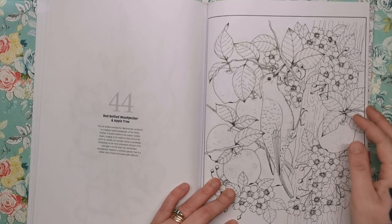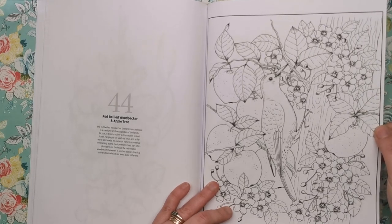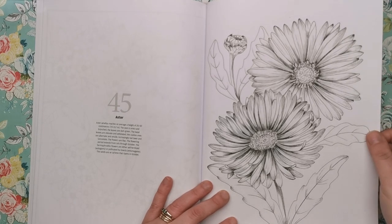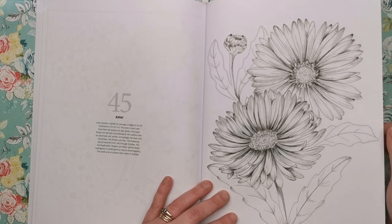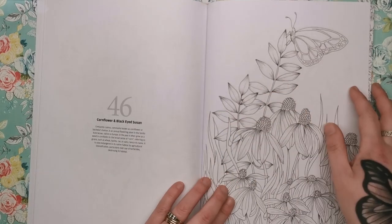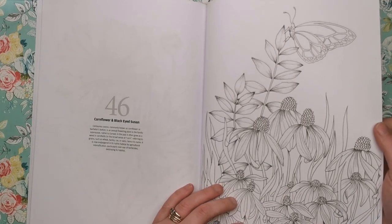This is the red-bellied woodpecker and an apple tree — fantastic for practising your shiny apples and tree bark texture. This is the aster — the aster amylus reaches on average a height of 20 to 50 centimetres. The stem is erect and branched, the leaves are dark green, and the basal leaves are obovate and petiolated. These words are just ones I've never heard, but I'm adding to my vocabulary. They flower from July through to October and the seeds ripen in October. Then cornflower and black-eyed Susan.